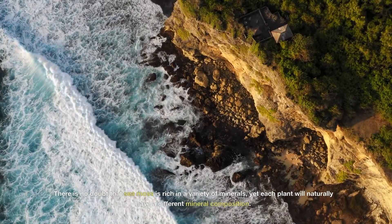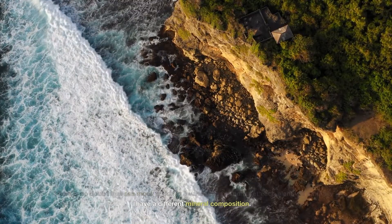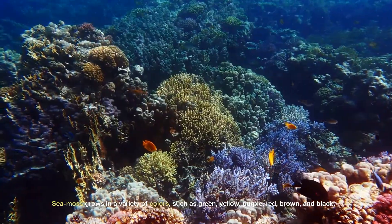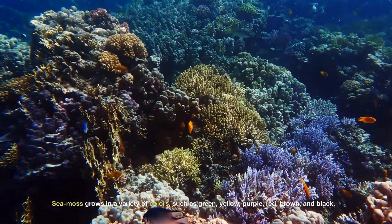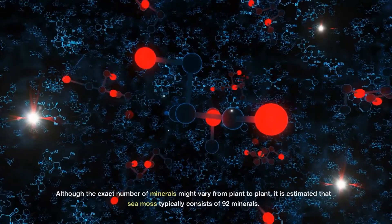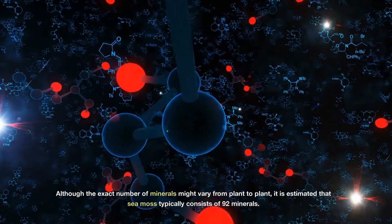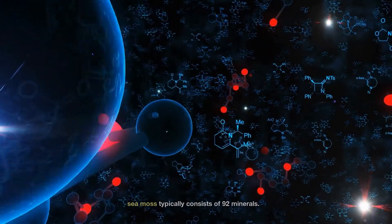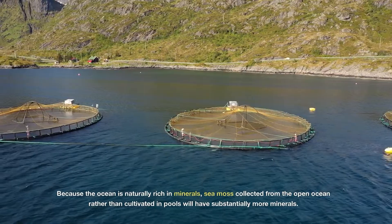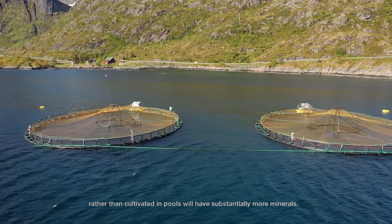There is no doubt that sea moss is rich in a variety of minerals, yet each plant will naturally have a different mineral composition. Sea moss grows in a variety of colors, such as green, yellow, purple, red, brown, and black. Although the exact number of minerals might vary from plant to plant, it is estimated that sea moss typically consists of 92 minerals. Sea moss collected from the open ocean rather than cultivated in pools will have substantially more minerals.